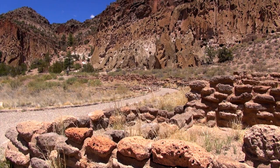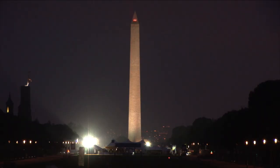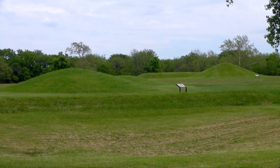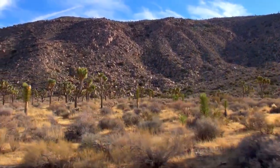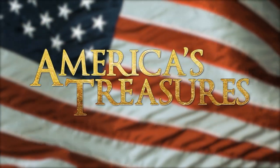Some are big, some are small. Some garner large budgets and staff, others next to none. And some eventually gain national park designation. America's treasures tell the story of the nation's past and present glory.